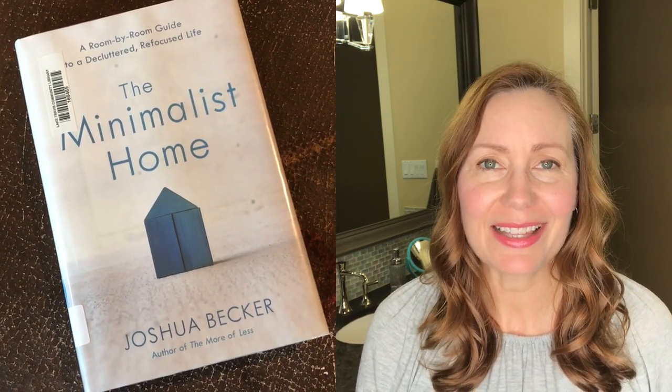Hi everyone, and welcome to Faith in Flower. If you're new, my name is Robin, and today I am doing some decluttering and cleaning in our master bathroom. If you've been watching my channel lately, you'll know that I've been inspired by the book The Minimalist Home by Joshua Becker, and I'm using his method to go room by room in our home, decluttering all of the unnecessary things that our family has accumulated. We've also put a stop on buying things to add clutter to our home so that we can focus on the important things in life.